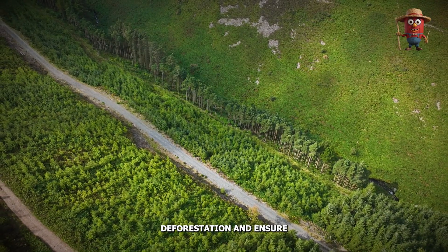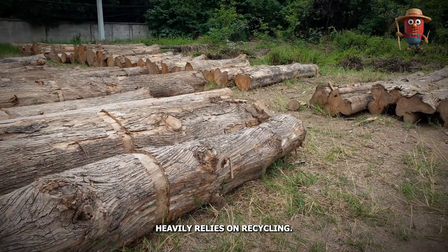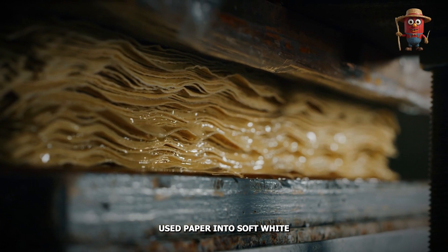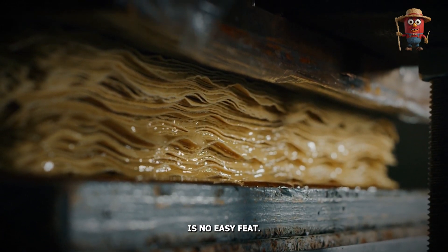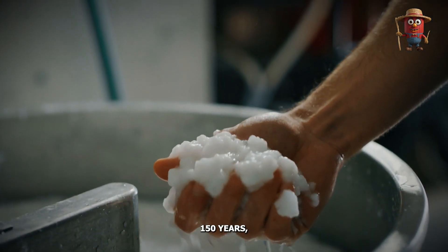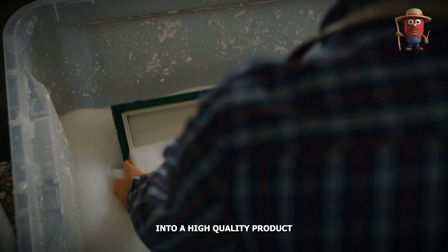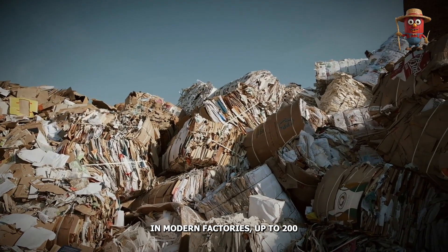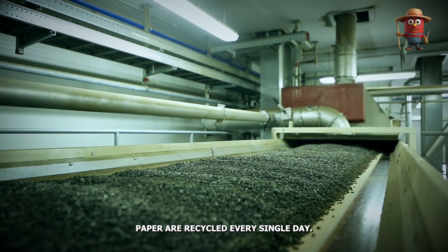To reduce deforestation and ensure sustainable production, the toilet paper industry heavily relies on recycling. But transforming rough, used paper into soft, white, and absorbent toilet paper is no easy feat. This process has been refined over the past 150 years, turning what many consider waste into a high-quality product fit for daily use. In modern factories, up to 200 tons of discarded paper are recycled every single day.